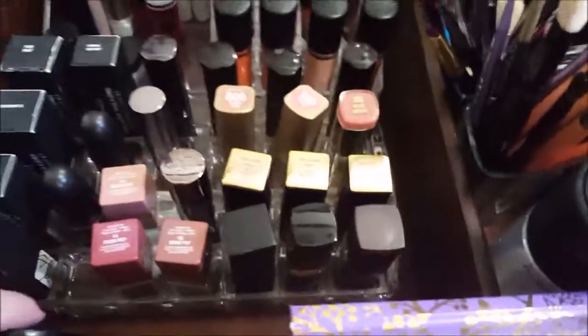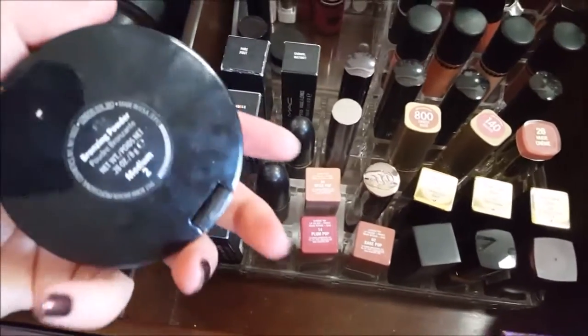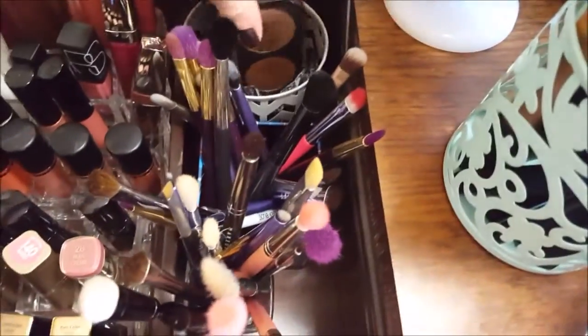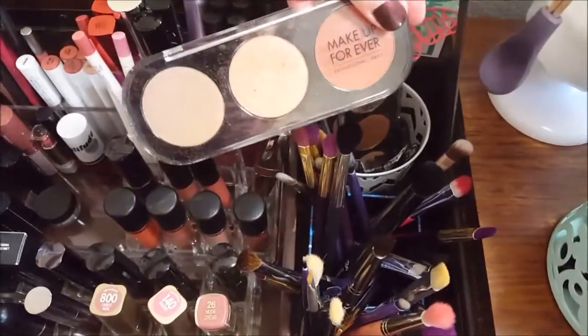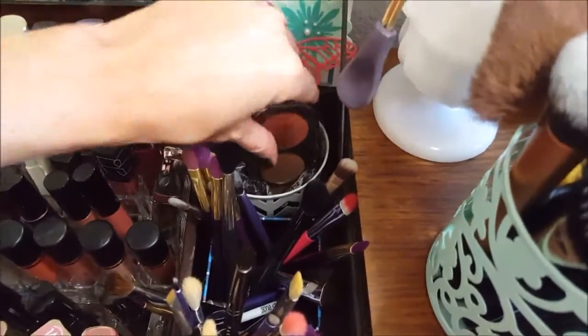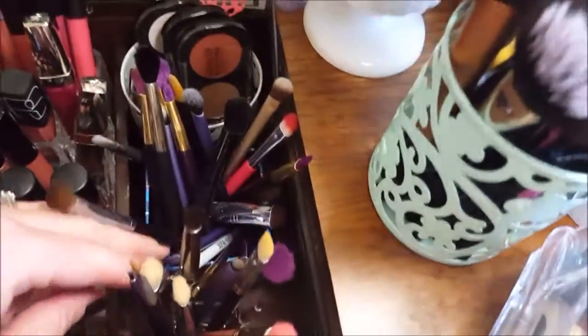We were talking about those the other day. In this little section I just have my Bobbi Brown bronzer that I love. This section — I need to get a Z palette to put these in because I don't reach for them as much as I need to. I love these Makeup Forever shadows, so I just threw those back there.